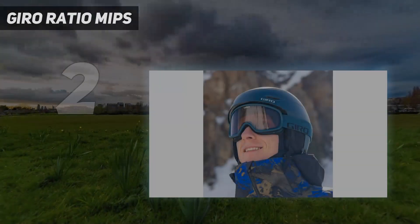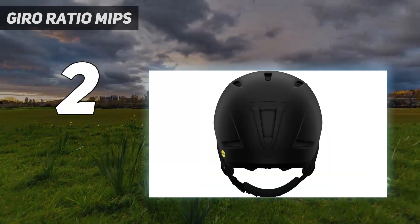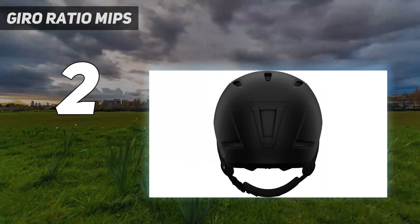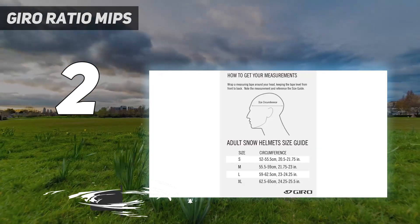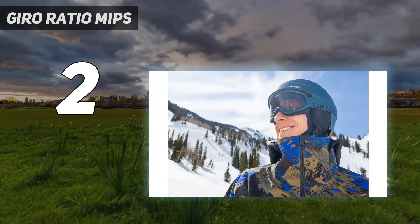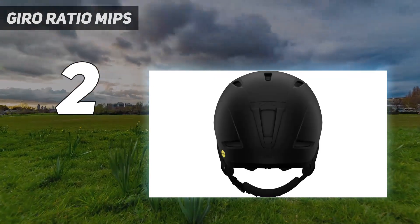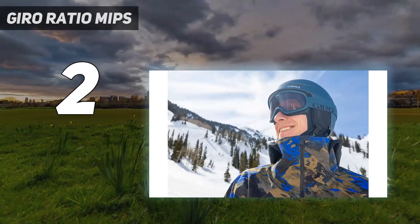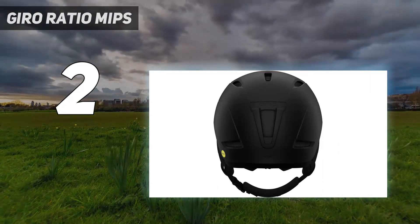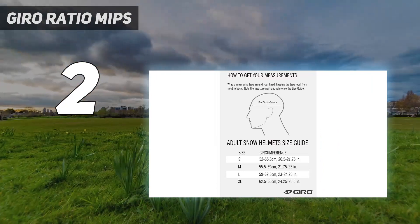Number 2 on my list: the Giro Ratio MIPS. The Giro Ratio MIPS strikes an impressive balance of value and performance. It includes a premium set of features but utilizes a cost-friendly hardshell construction to keep the price reasonable. The ventilation system is excellent, with six adjustable vents that allow you to micromanage airflow and temperature. The helmet uses a harness system with an oversized dial easily adjusted while wearing gloves. Unlike some helmets at this price point, it is outfitted with MIPS technology to protect against rotational impact forces, proving you don't have to pay top dollar for additional protection.